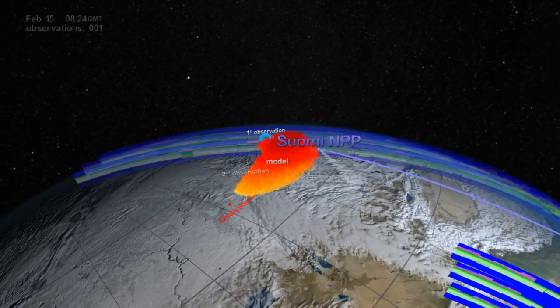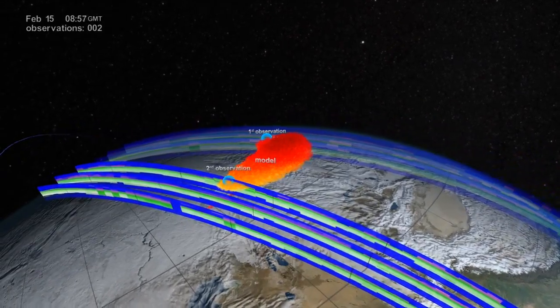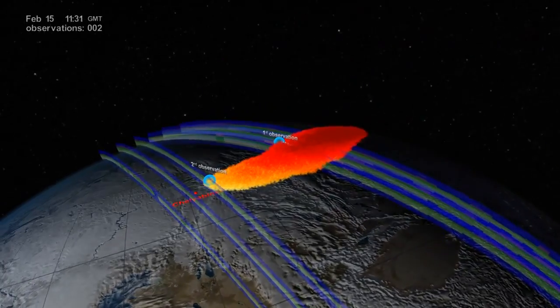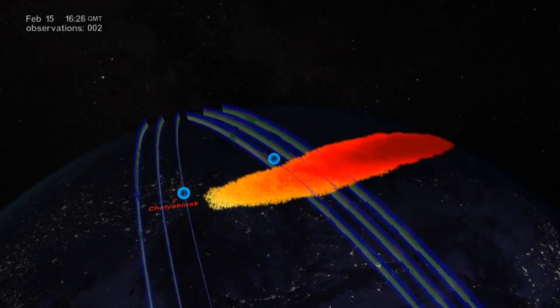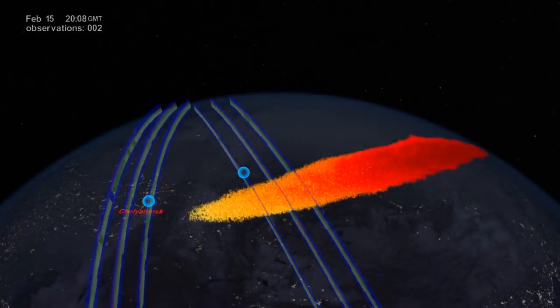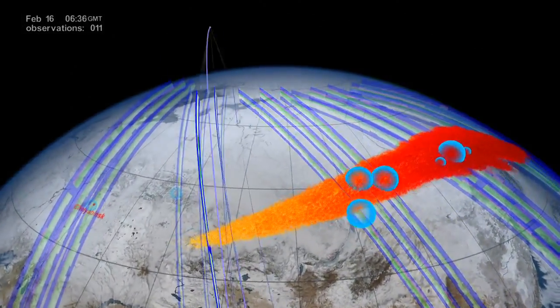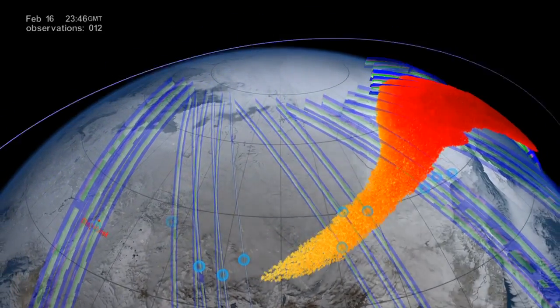When OMS made its second observation back at Chelyabinsk, nearly five hours after the bolide, there was still evidence of the plume at a lower 30-kilometer altitude. On February 16th, one day after the bolide, the OMS instrument detected the far end of the plume even further — at 1,700 to 4,300 kilometers eastward from the explosion.